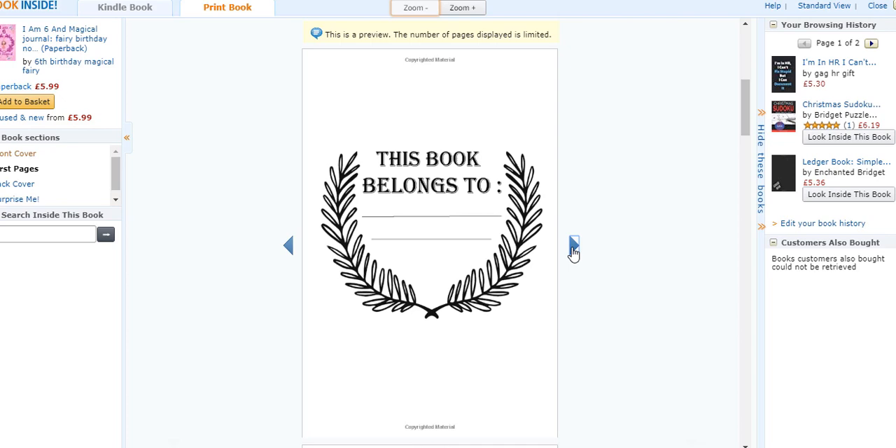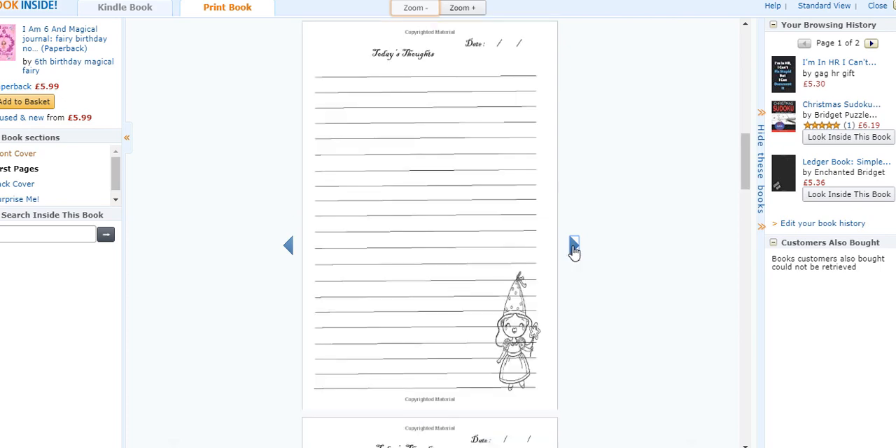It's just a book I pulled up from the search. All it needs is a cover and interior, then you upload it to Amazon. Let's look at what's inside — you can see this is a notebook with some creative design inside.